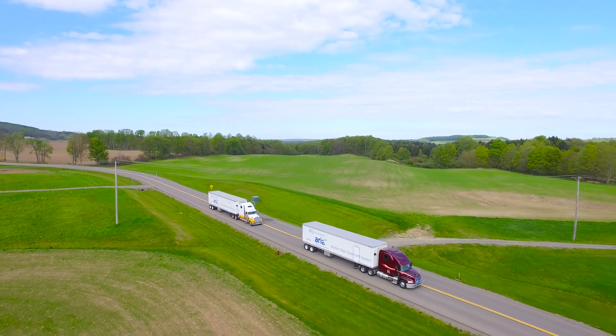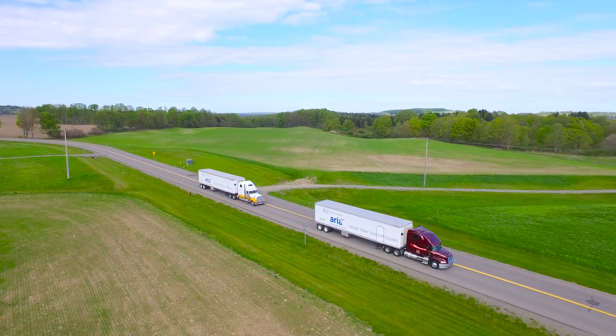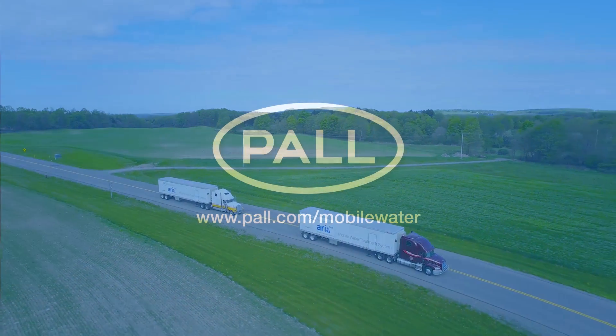So for your water filtration needs, there is one clear choice: Paul Corporation.